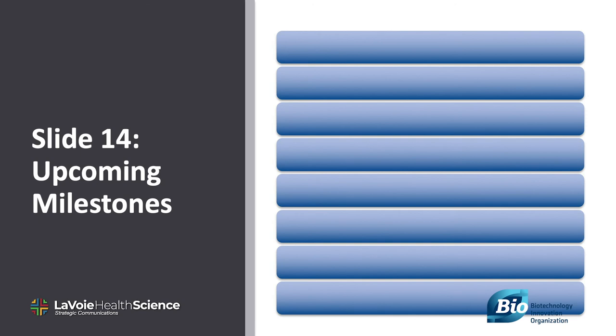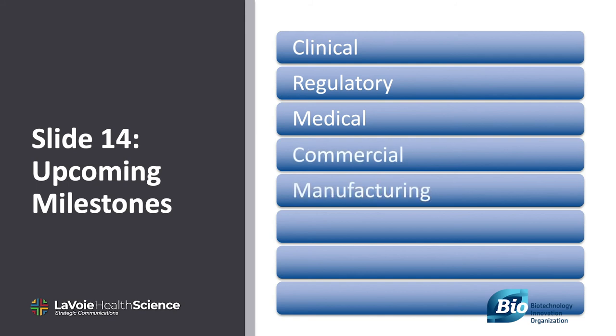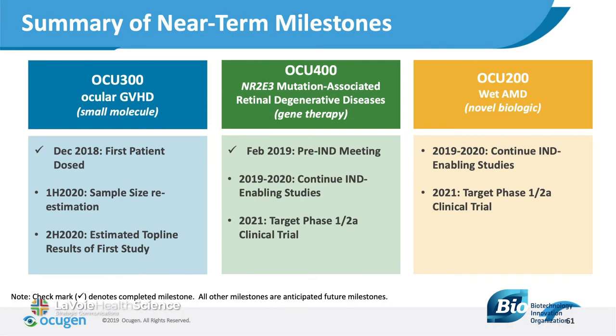Slide 14: upcoming catalysts. Finally, give your audience a list of upcoming milestones — the clinical, regulatory, commercial, and operational events that you think will drive your company's performance evaluation over the next 12 to 24 months.